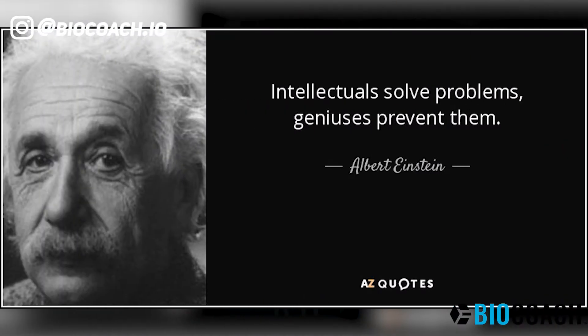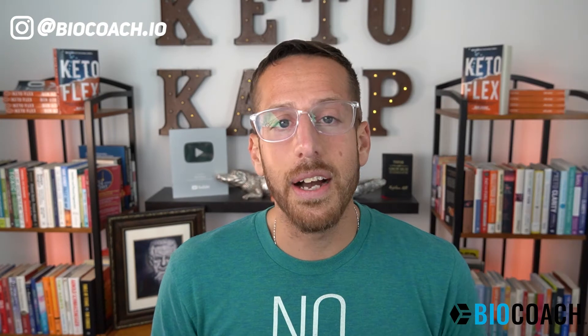Einstein said, intellectuals solve problems, geniuses prevent them. So let's get right into this video. My name is Ben Azzotti. I'm the best-selling author of KetoFlex and the founder of KetoCamp.